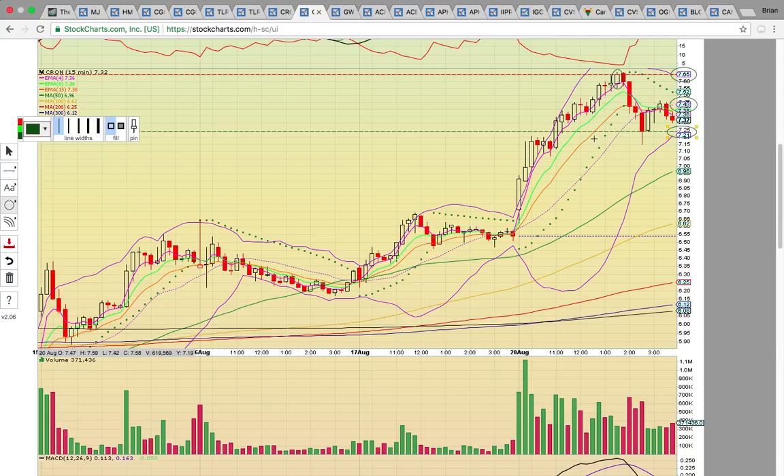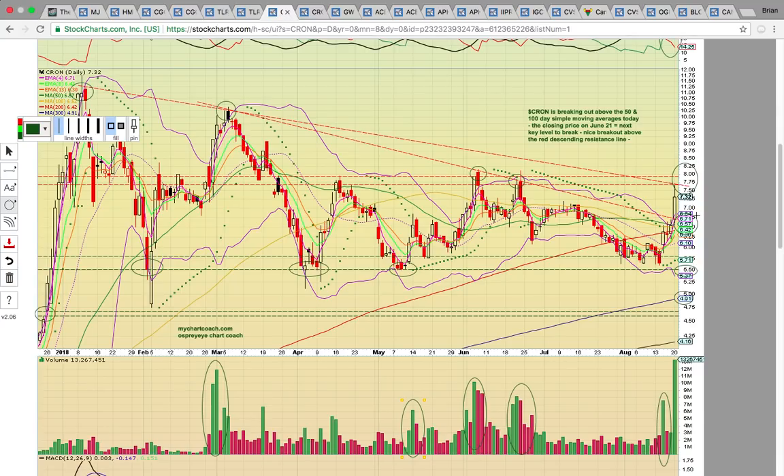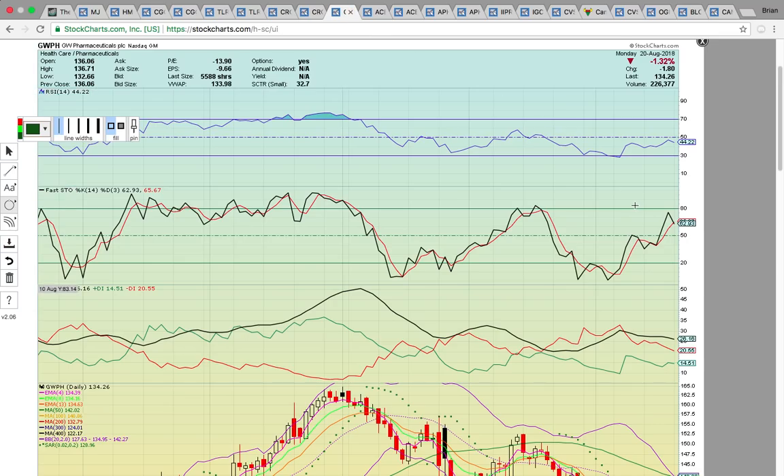If it drops below the $7.25 support zone — that was the low close and the pullback today — you could see a drop down to that 50 SMA at $6.96. The chart is super bullish and looks really good. It's just that with Cronos Group, when it gets a climax spike, it tends to have a red day the next day, and it is pushing well above the upper Bollinger Band. It could keep pushing, but just be prepared for a possible breather.